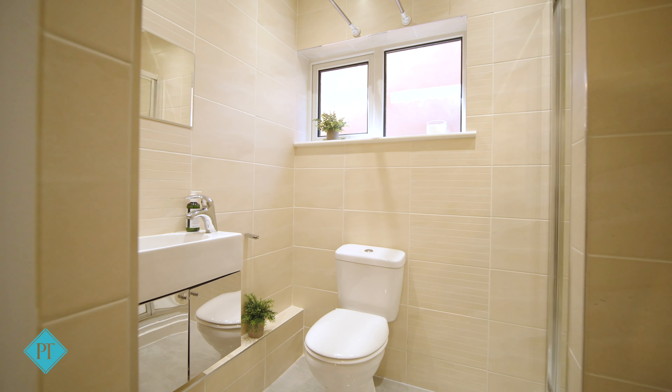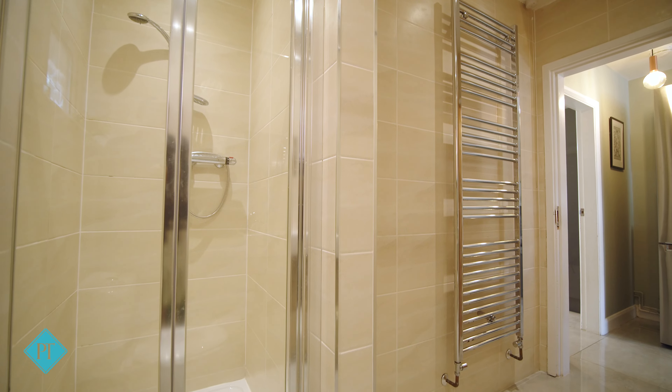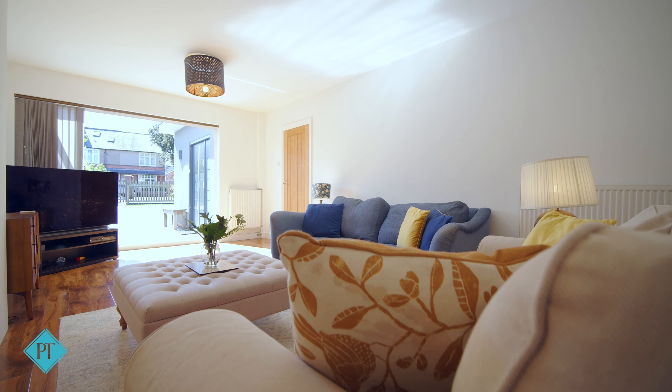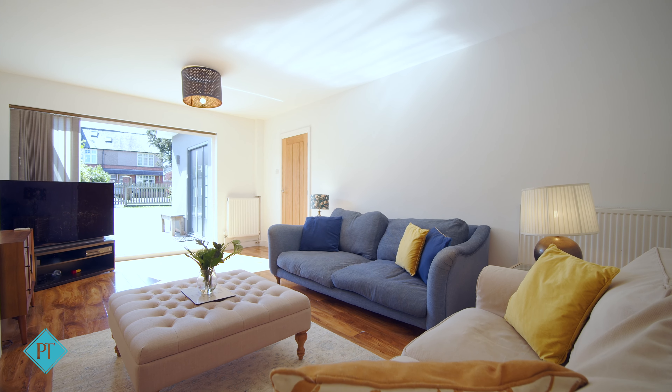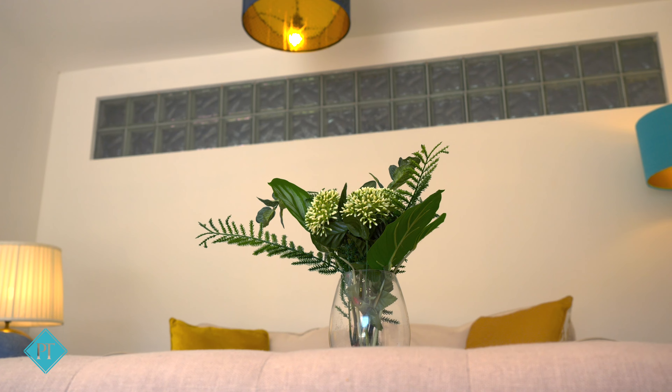There is a ground floor shower room, a grown-up living room to the front with south-facing bi-folds onto the private front patio, and the garage has been converted into a gym and a separate home office.